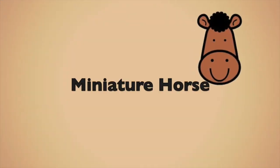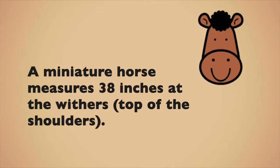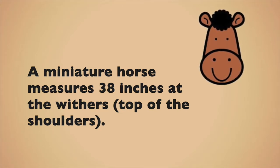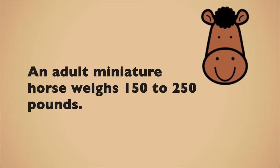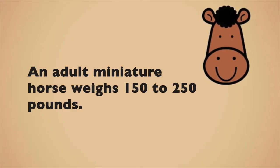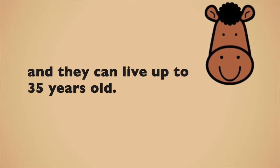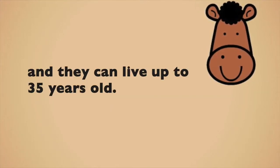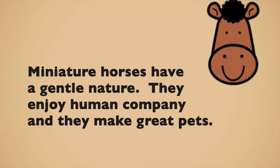Miniature horse. A miniature horse measures 38 inches at the withers, the top of the shoulders. A miniature horse is shorter than the tallest pony. An adult miniature horse weighs 150 to 250 pounds. Minis come in every possible horse color and they can live up to 35 years old. Miniature horses have a gentle nature. They enjoy human company and they make great pets.